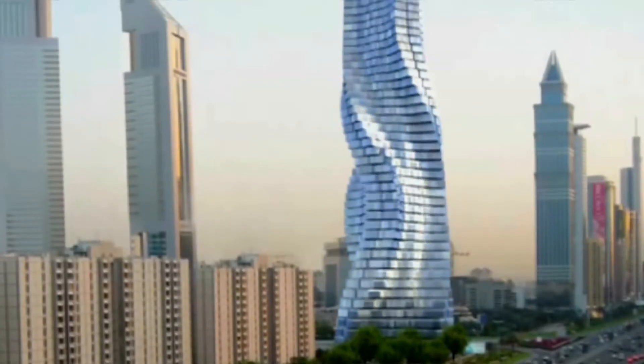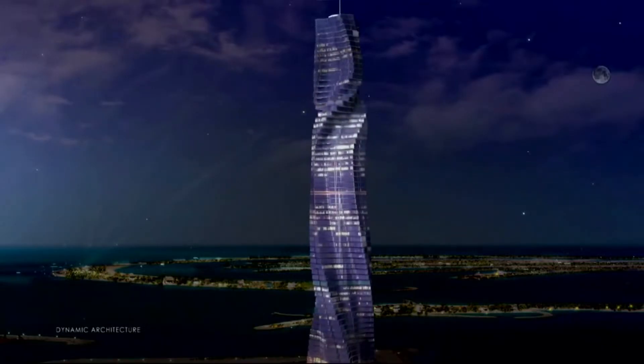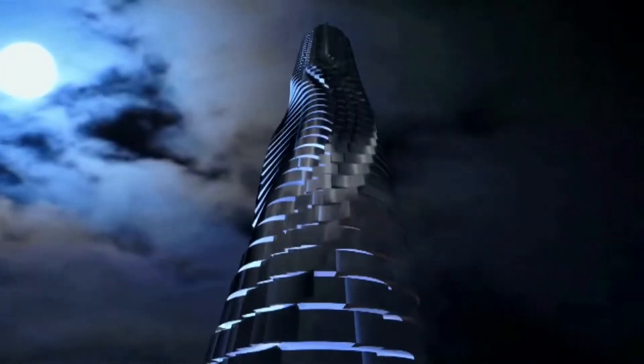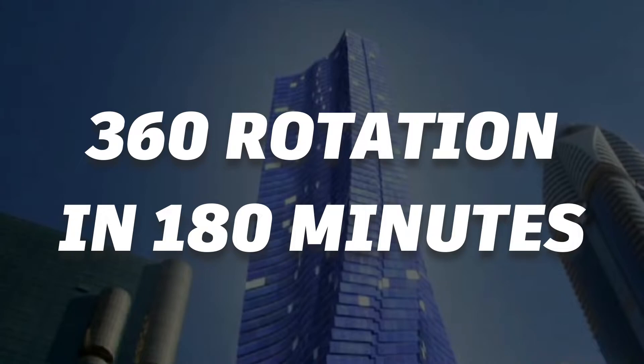Let's have a look at interesting facts about the Dynamic Tower. This architectural marvel stands tall with 80 floors. Each floor is equipped with the ability to rotate, with a maximum rotation of 6 meters per minute, or a complete 360-degree rotation in 180 minutes.